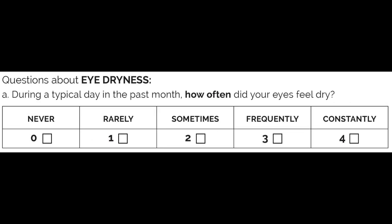Question number three is about eye dryness. During the typical day in the past month, how often did your eyes feel dry? Never, rarely, sometimes, frequently, constantly. Write down your number.